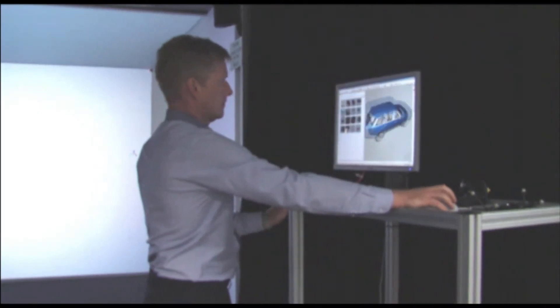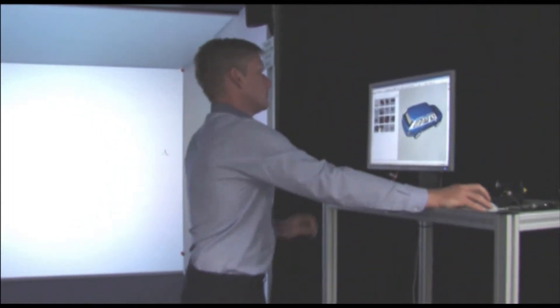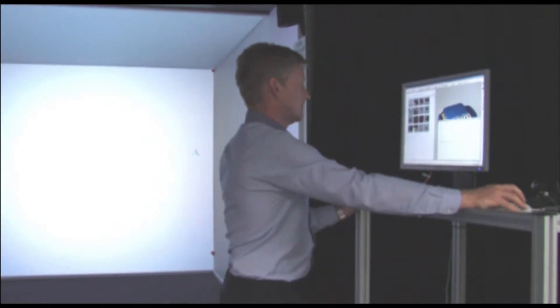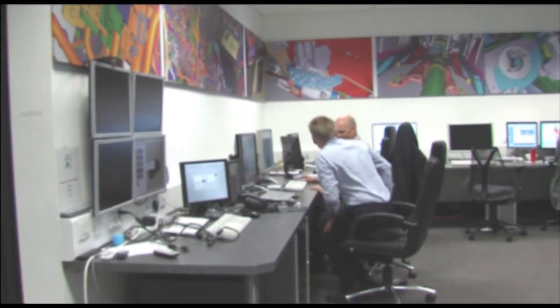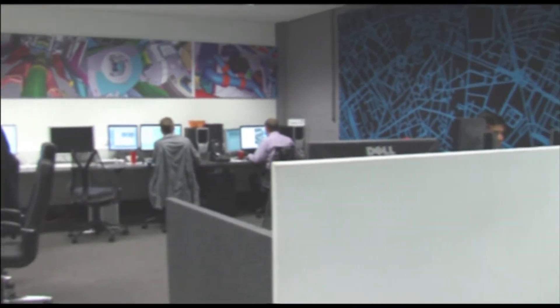Imagine you can see your data 3D, life-size and fully interactive. Imagine moving through your data while fully immersed — we have the answer. Welcome to our 3D Virtual Reality CAVE. Don't just sit there squinting at your CAD monitor when you can come to the VR CAVE and visualise your data one to one.